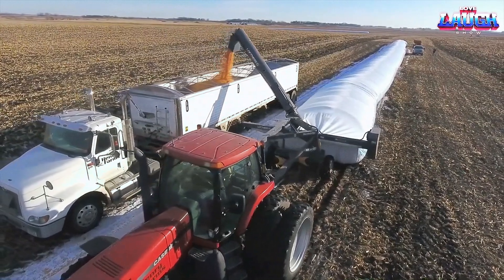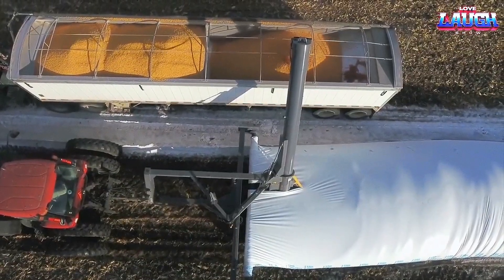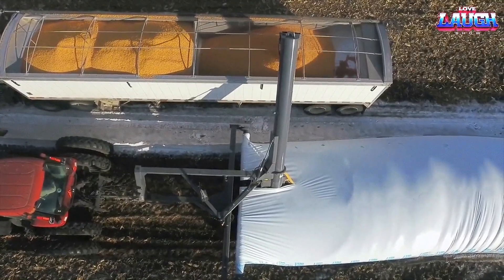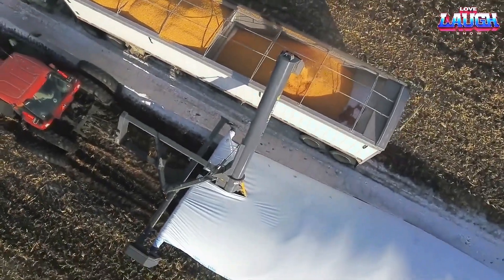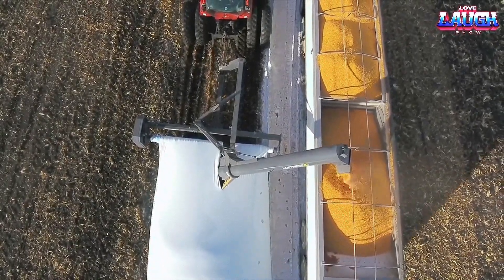It operates in reverse, gradually unwinding the bag and filling it with grain. The loader continuously feeds the grain into the bucket, ensuring a steady flow. What sets this model apart from the competition is its ability to handle grain sleeves up to 150 meters in length, providing even greater flexibility and storage capacity.